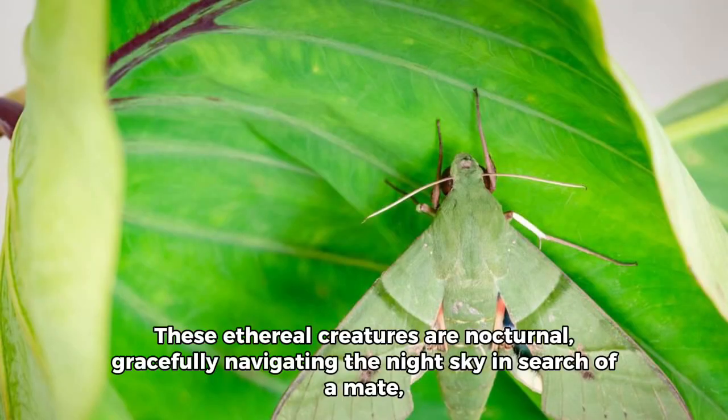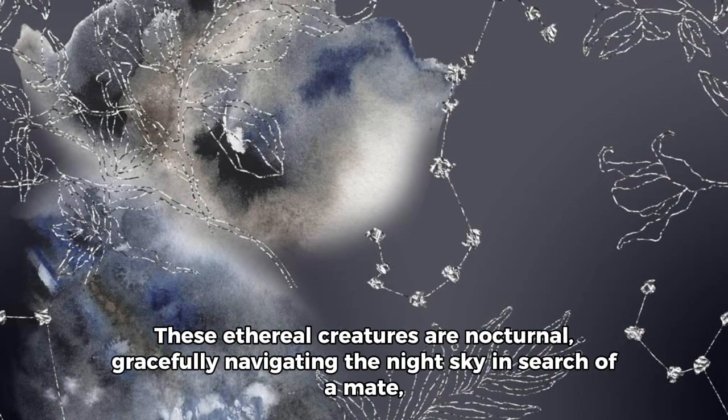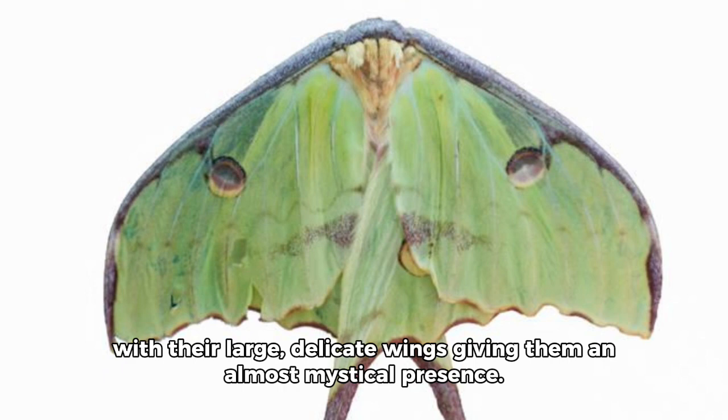3. These ethereal creatures are nocturnal, gracefully navigating the night sky in search of a mate, with their large, delicate wings giving them an almost mystical presence.